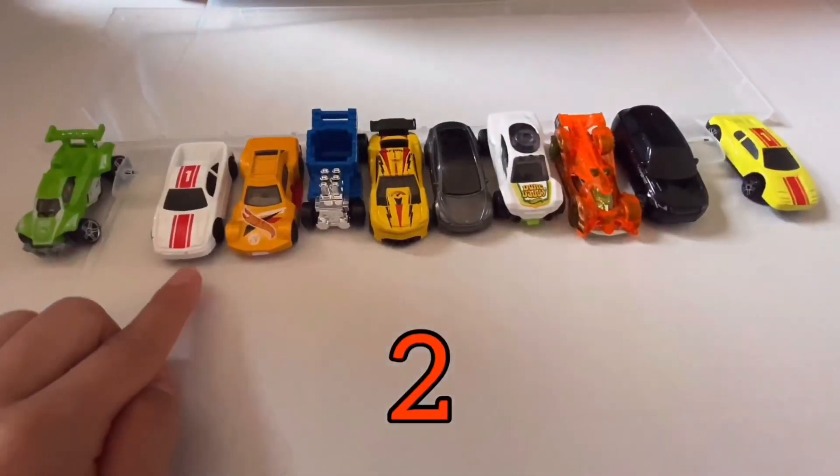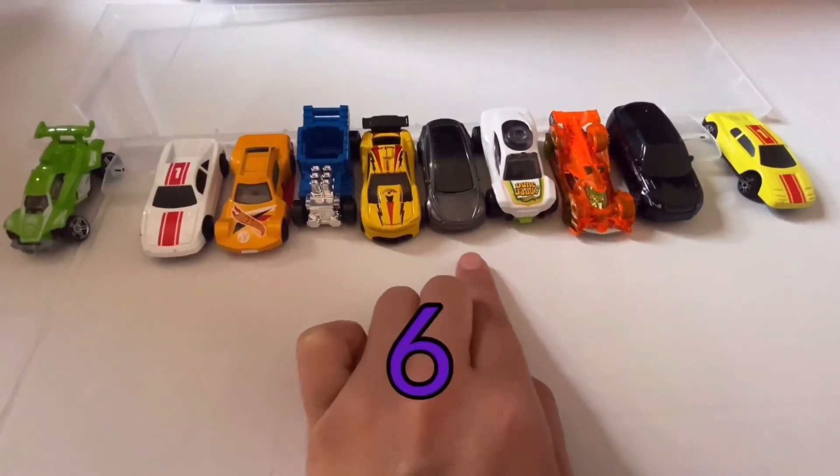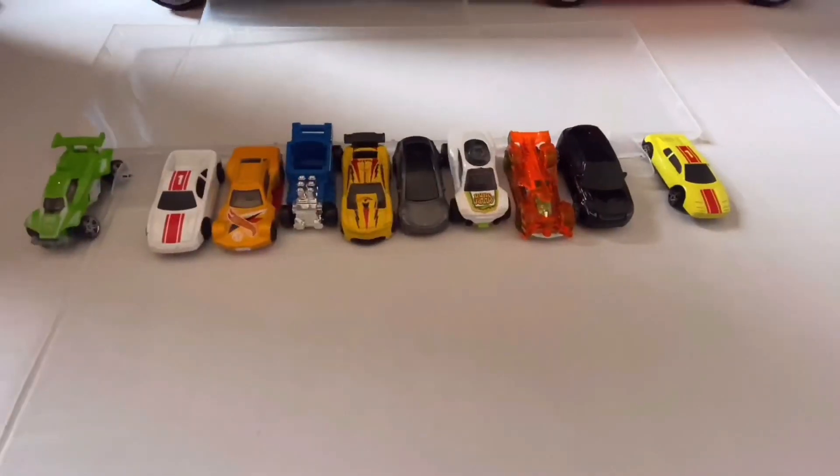Uno, dos, tres, cuatro, cinco, seis, siete, ocho, nueve, diez! Diez anitos, todos juntos!